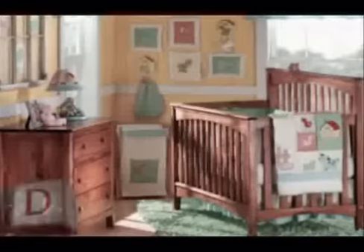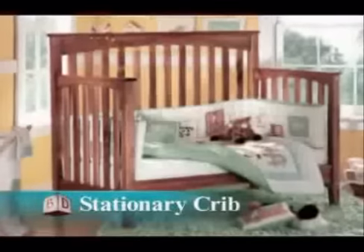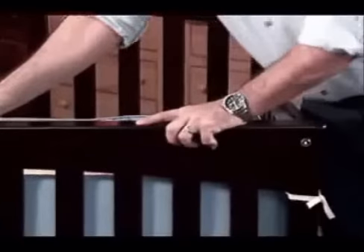Our stationary cribs are cribs with no moving function. They convert to a youth bed and a full-size adult bed, feature hidden hardware, and are constructed of solid wood. There are no moving parts — the sides and front are all stationary — and its benefit is that it offers a lower price point.